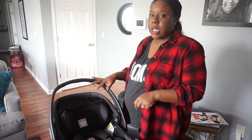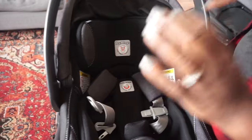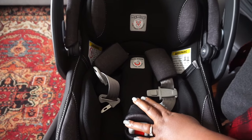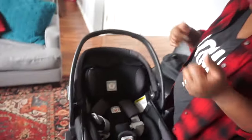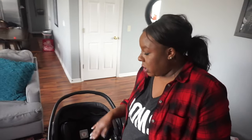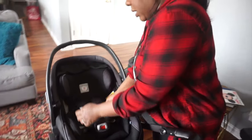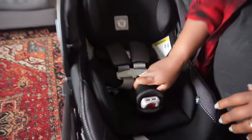Before they even allowed Noah to leave the hospital — he was premature — he had to sustain his breathing in the car seat for at least two hours. One of the issues they were concerned about was the baby being squished or not having enough neck support. This car seat is actually perfect for tiny babies, five pounds and up, because they have that extra cushion to prop them up so their neck doesn't slump. I love that it already comes with that extra secure infant insert.